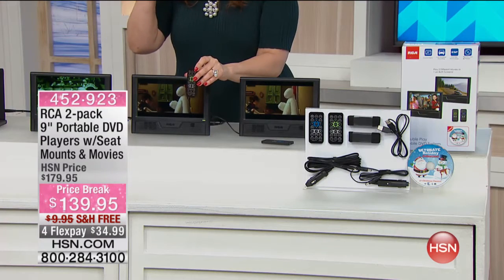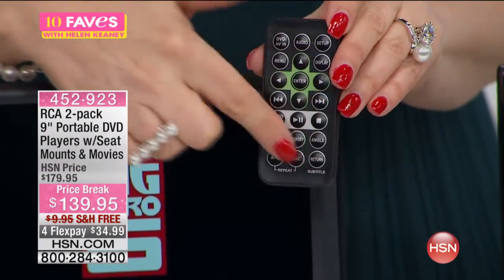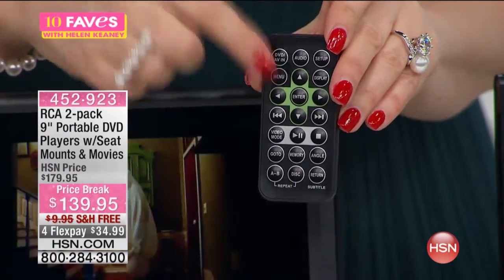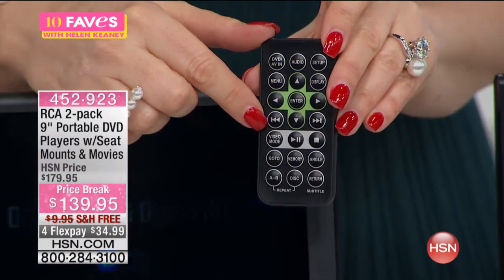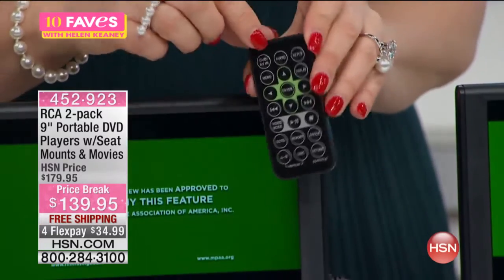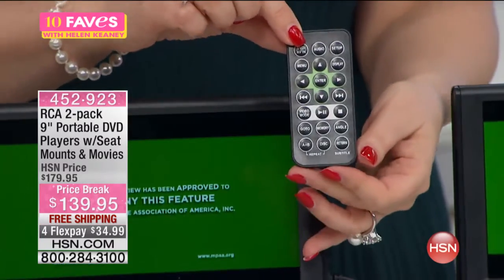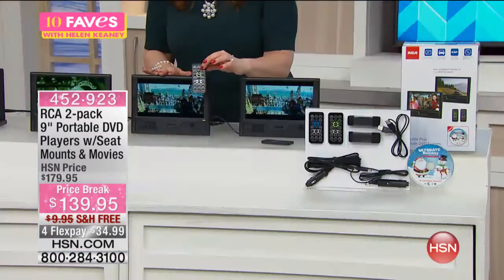I also like that the remote control is included, so you're able to control it without using the manual buttons on the unit. Look how big and easy this is to read. The battery for the remote control is included. Everything from pause and play to changing your tracks — you're able to do it all.